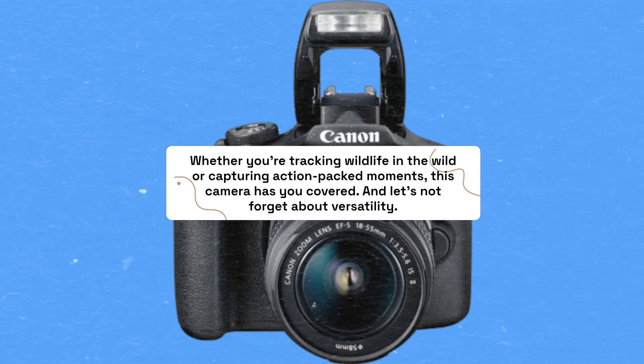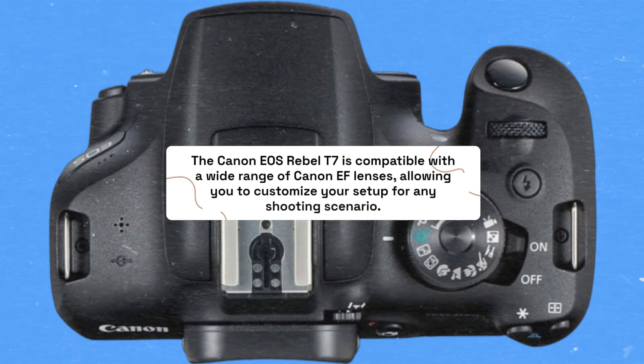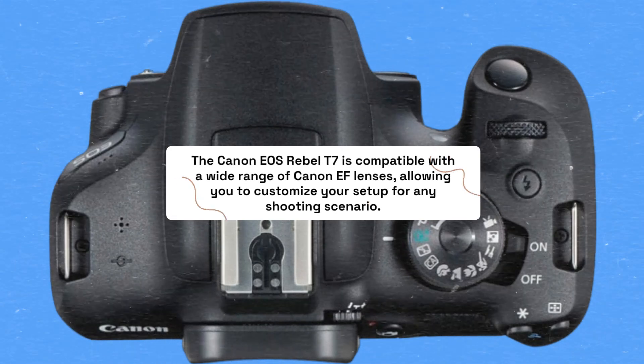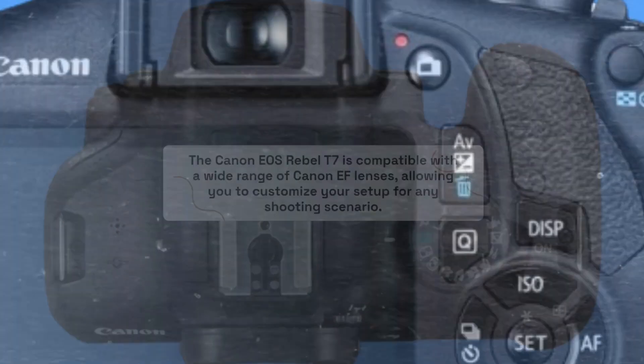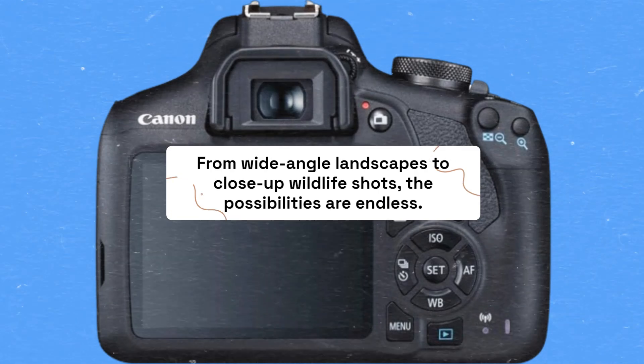And let's not forget about versatility. The Canon EOS Rebel T7 is compatible with a wide range of Canon EF lenses, allowing you to customize your setup for any shooting scenario. From wide-angle landscapes to close-up wildlife shots, the possibilities are endless.